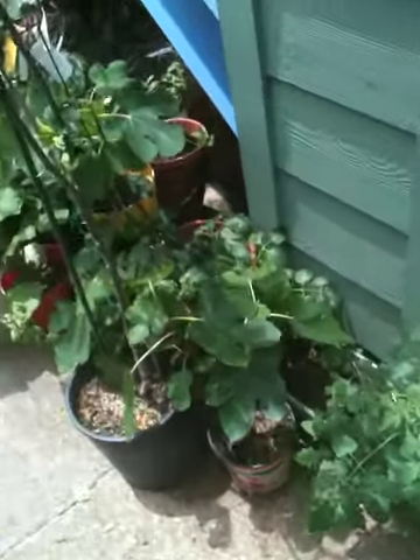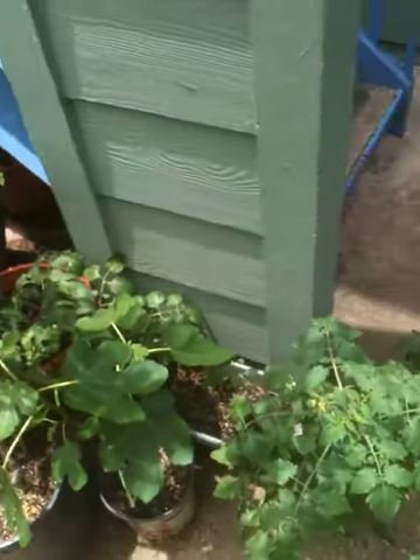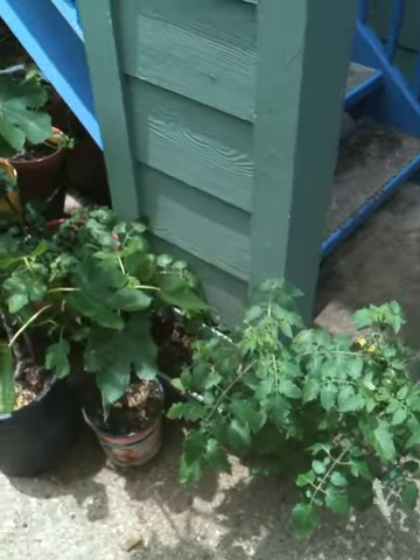These two tomato plants that I'm really proud of took the worst beating. They were completely dumped out, as was that fig tree. I replanted them, packed them back in, and a bunch of these were all laying on their side as well.